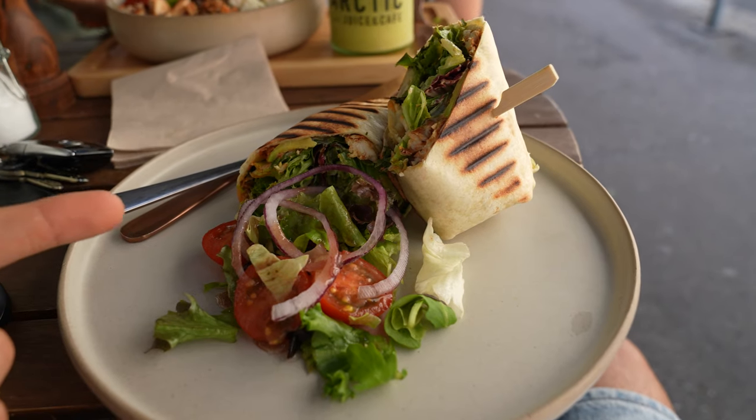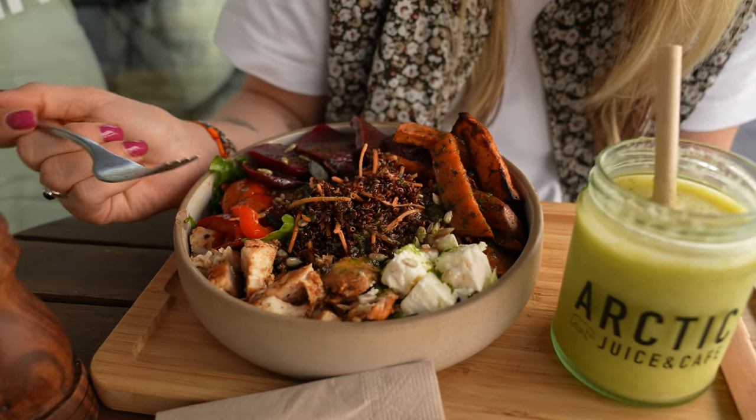We're also going to have some lunch and coffee. Our lunch is a chicken wrap and a protein punch.